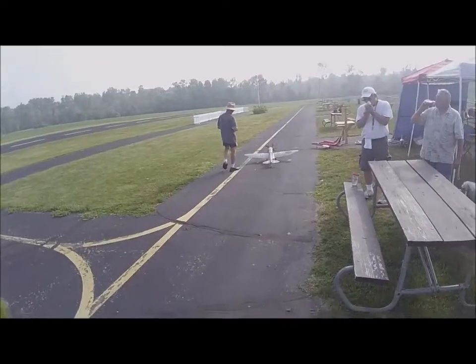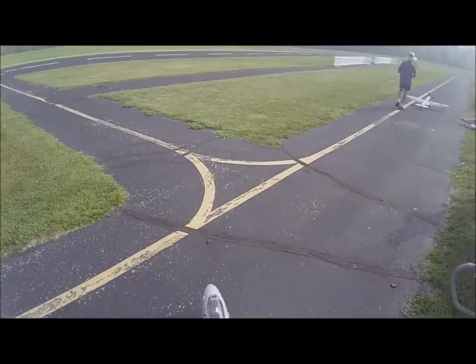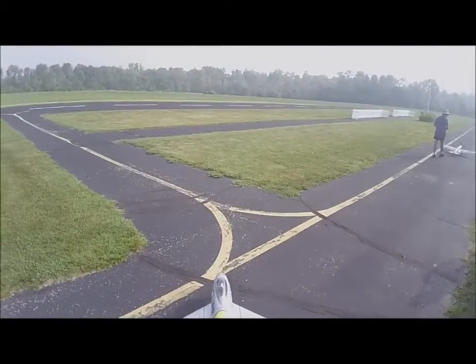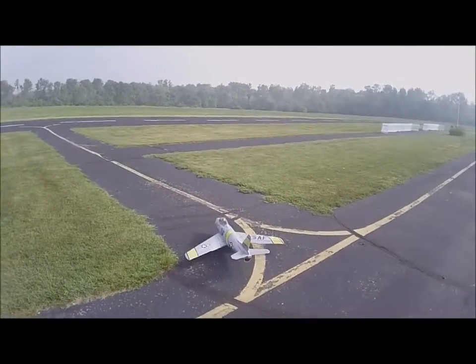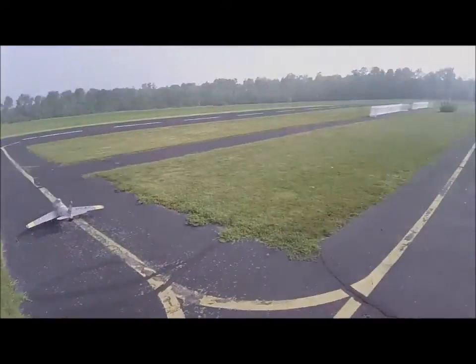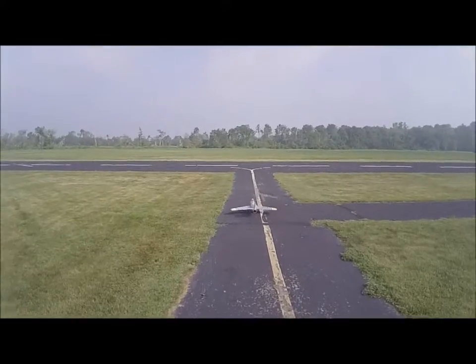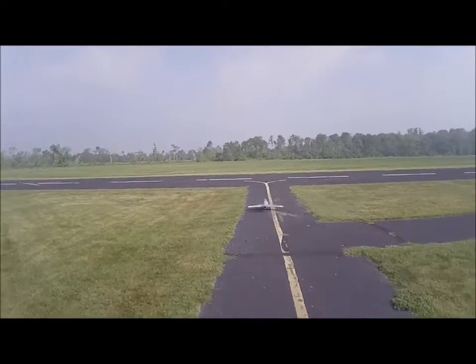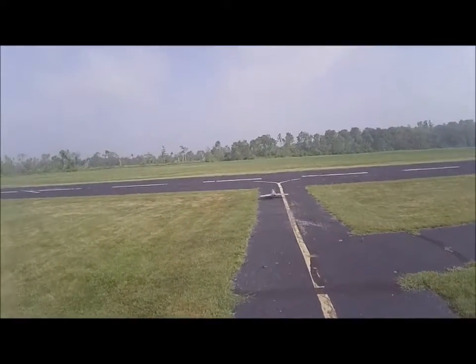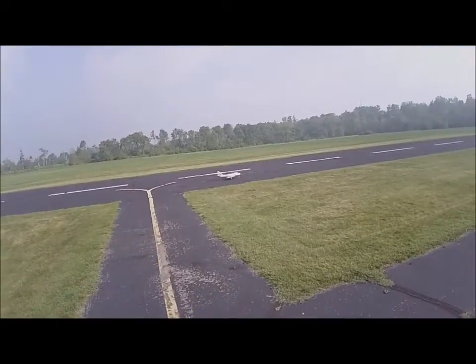What brand is that? Free Wing. That's a Free Wing. $299. Boy, it's a nice-looking airplane.